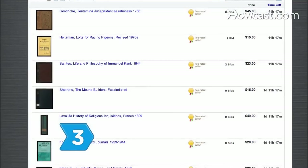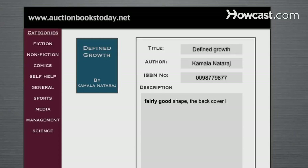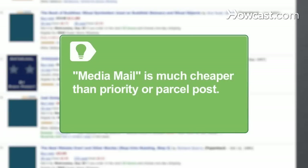Step 3: Sell your book at an online auction. In a buyer's market, you'll have to be extra savvy, offering your book with an honest description of its condition. For shipping auction books via the U.S. Postal Service, media mail is much cheaper than priority or parcel post.